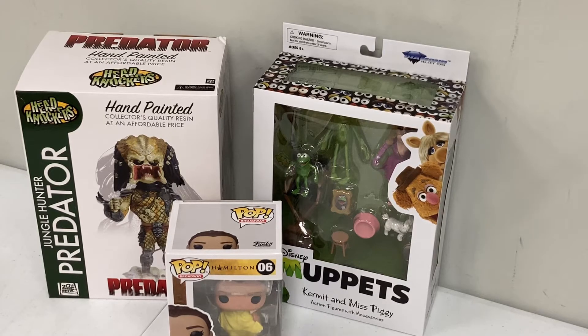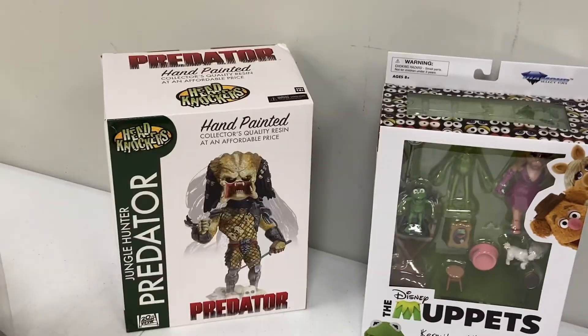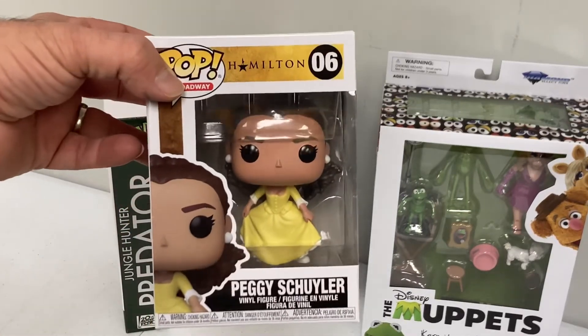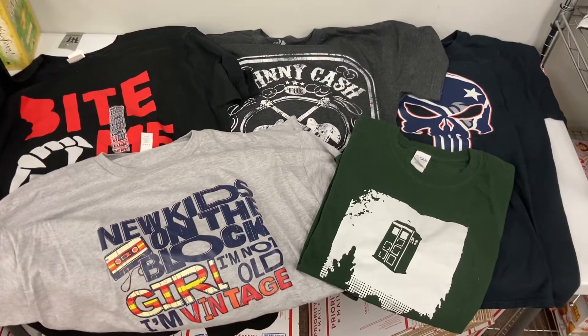These are three items that we actually get wholesale, so we did have a number of these when we started. First up we have our Muppets Kermit and Miss Piggy action figures, our Predator bobblehead from Head Knockers, and Peggy Schuyler from the Hamilton musical — her Funko Pop. Awesome.